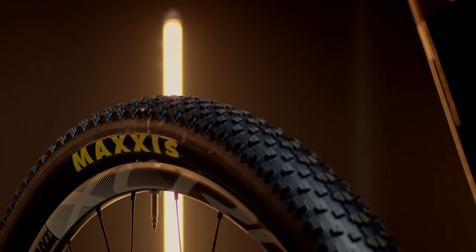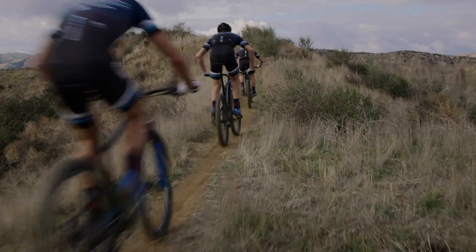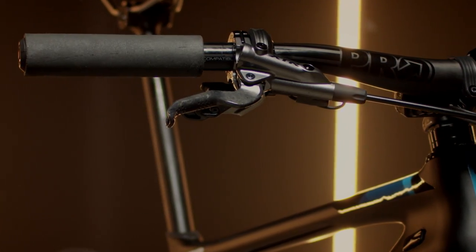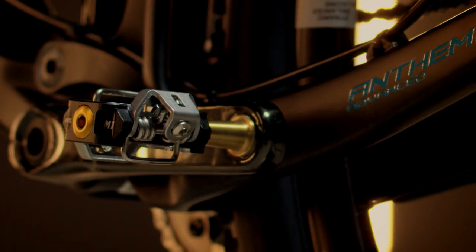This year we're running Maxxis tires, which is a big change for the team as well. Maxxis has almost unlimited options for tires. I think there's going to be some additional speed and reliability in the tires this year. The new bike has XTR DI2 shifting. We've been on ODI grips for years, and we'll continue to ride HT pedals.